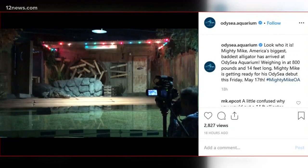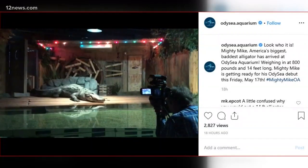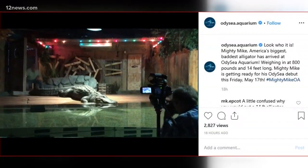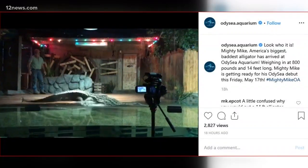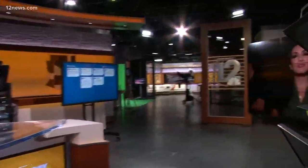Something big has arrived in the valley. Mighty Mike, considered the largest alligator in the country, is on display outside of Florida. He has made himself at home at Odyssey. We sent Team 12 resident Crocodile Dundee, Monica Garcia, out to wrangle the beast.